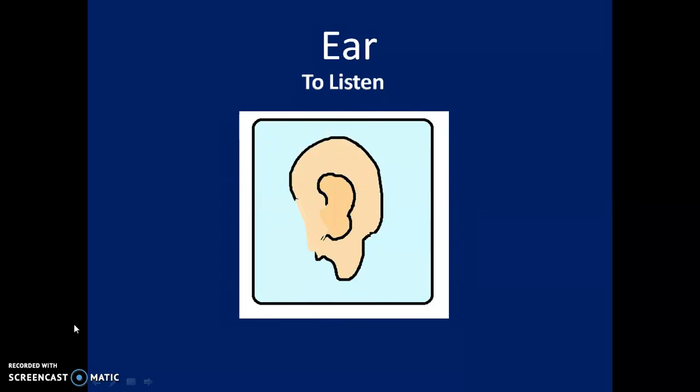Third: Ear. The ear helps us to listen to music.